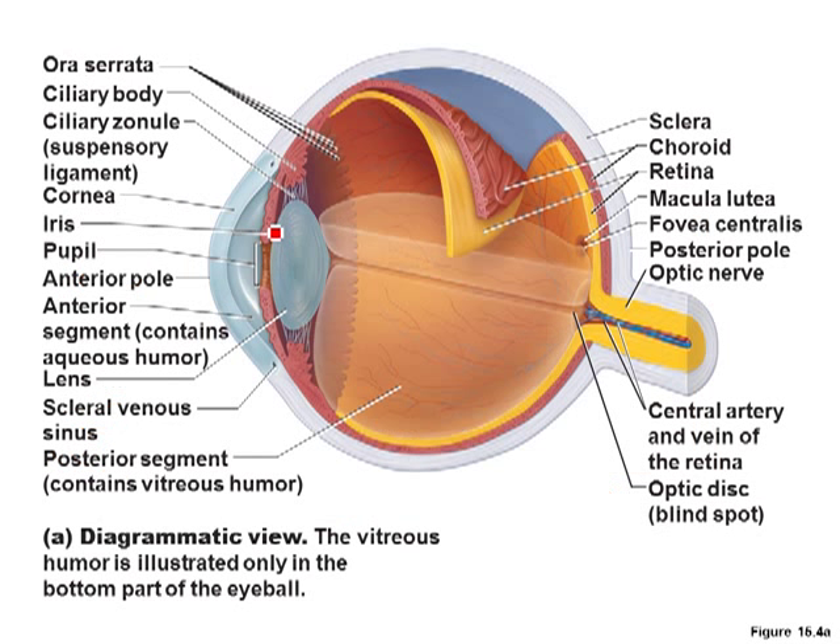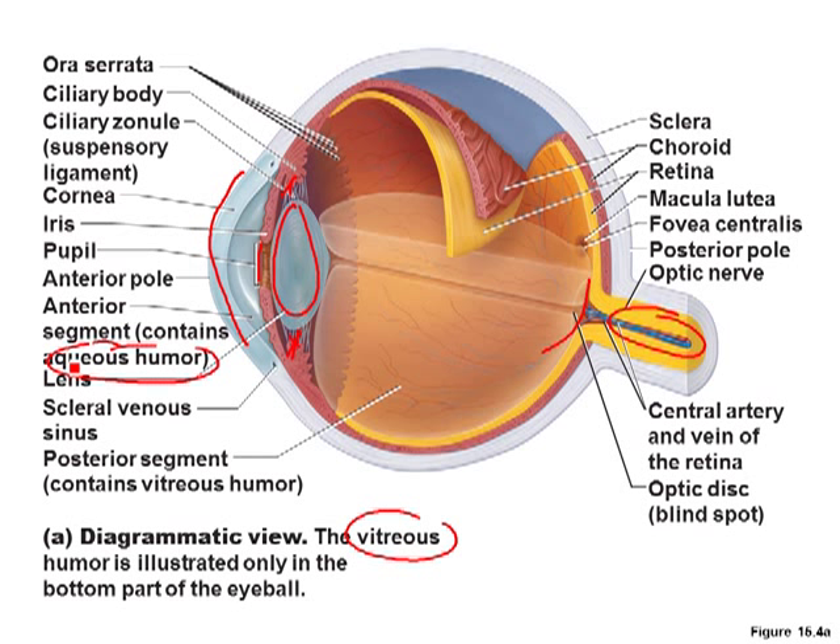In a cross section we have our cornea, our pupil, our lens, and little muscles that help reshape the lens as you try to focus. You have the retina along the back, and your optic nerve. The eyeball is also filled with fluids — vitreous humor and aqueous humor. When you have things like glaucoma, the puff-of-air test they do is measuring the pressure of the vitreous humor inside your eye.